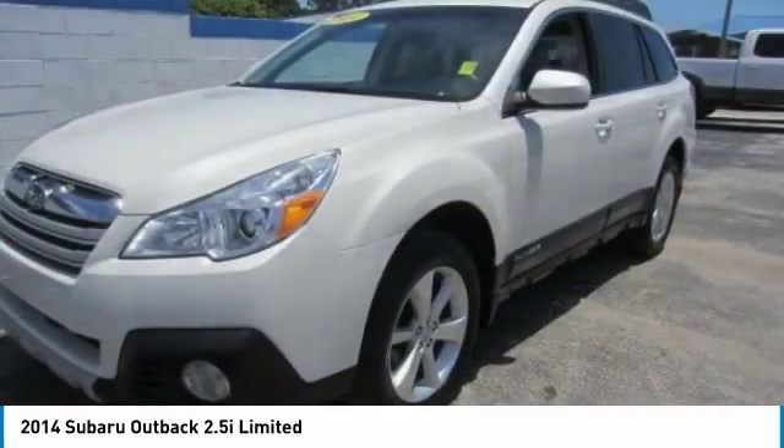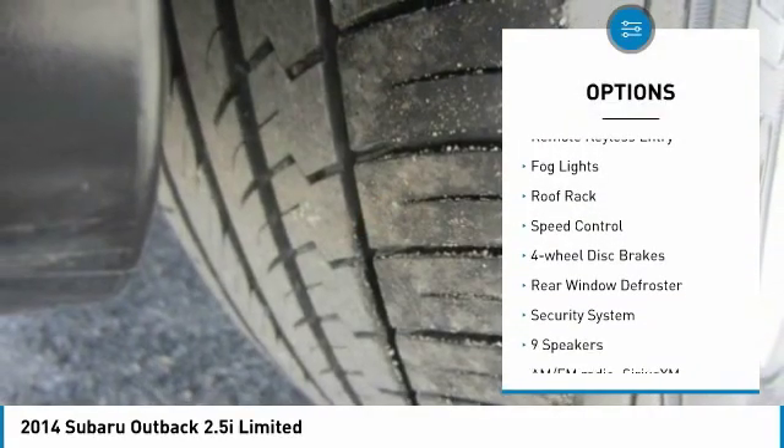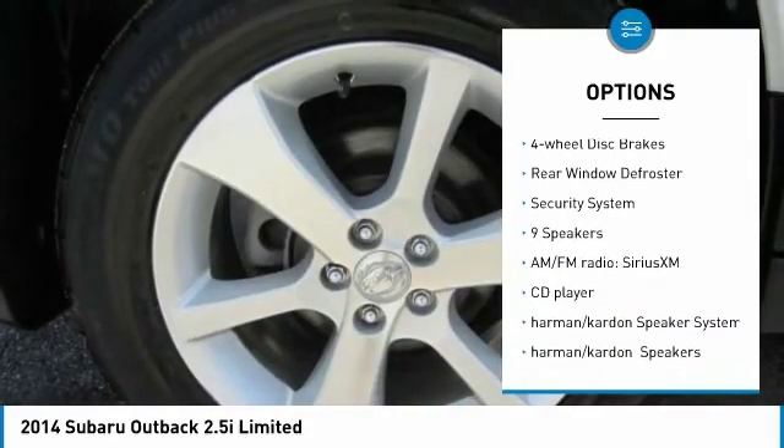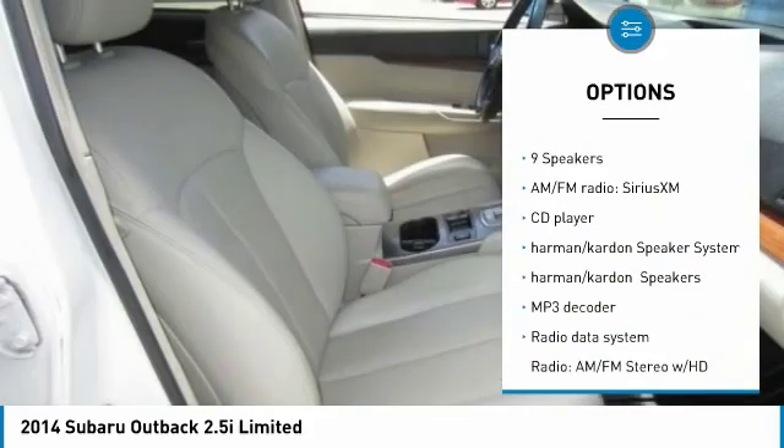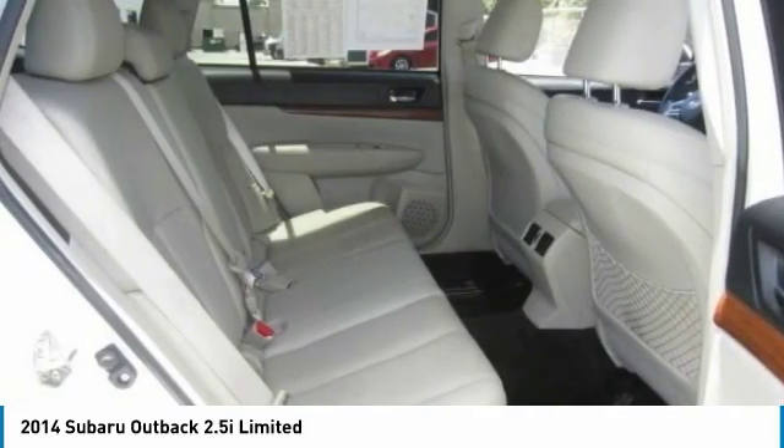Here are some of this vehicle's great options: electronic stability control, brake assist, traction control, remote keyless entry, fog lights, roof rack, speed control, four-wheel disc brakes, rear window defrosting, and security system.